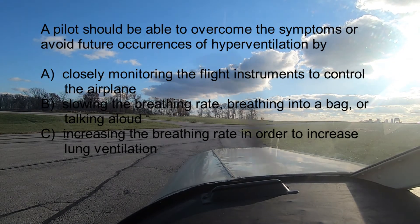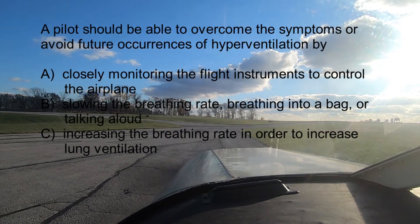Slowing the breathing rate, breathing into a bag, or talking aloud. The treatment of hyperventilation involves restoring proper carbon dioxide levels to the body. Breathing normally is the best prevention and cure for hyperventilation, and breathing into a paper bag or talking aloud can help overcome it.